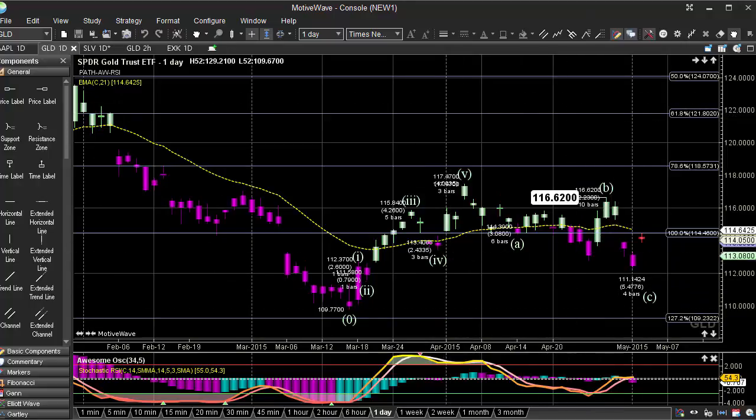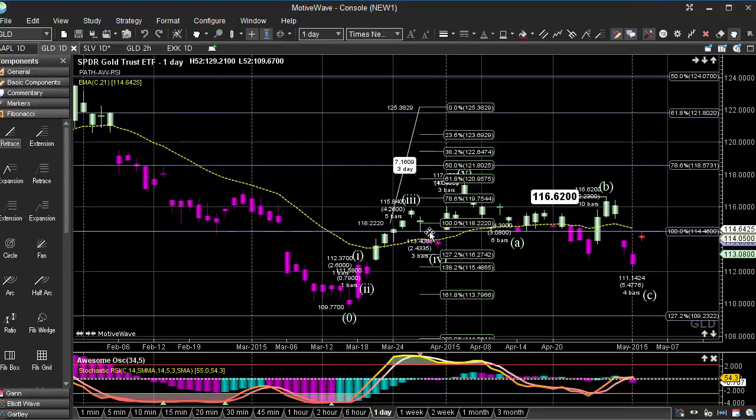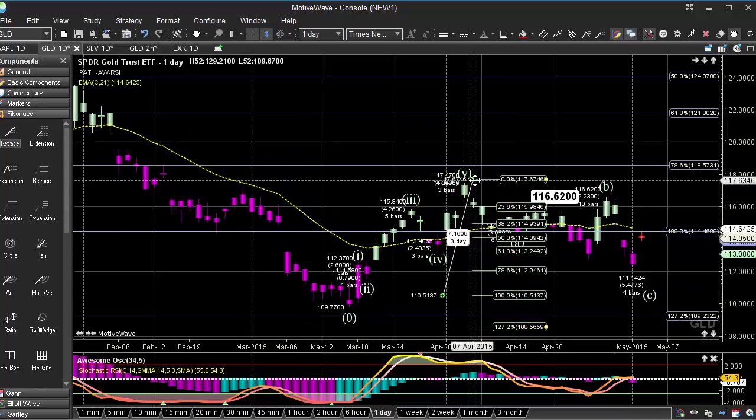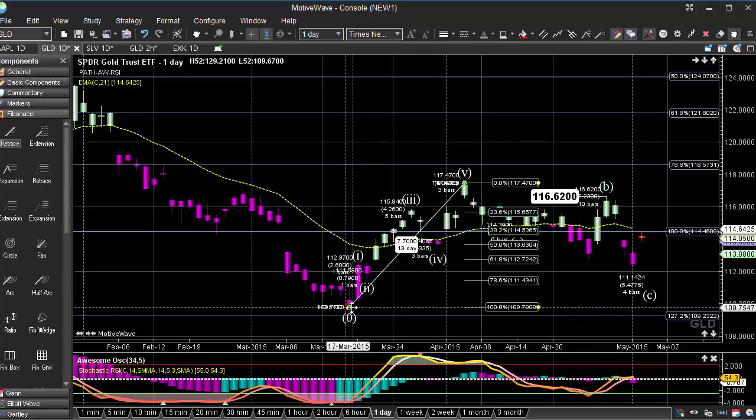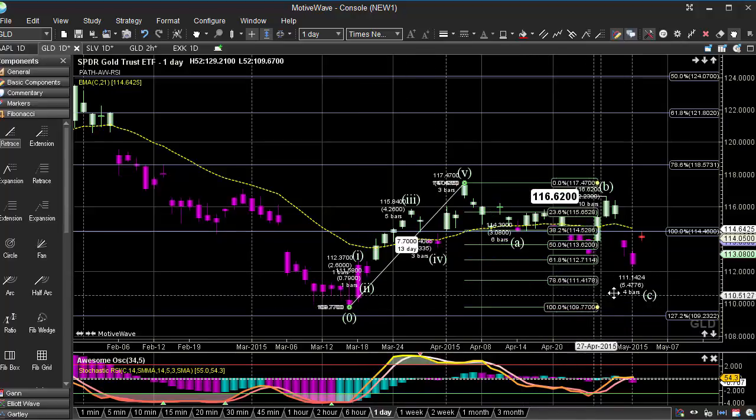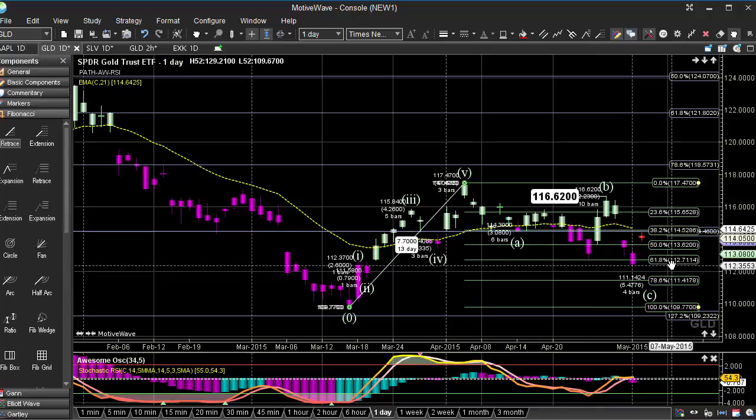Here we're looking at GLD, and we see prices still kind of had a very, very nice move to the upside. I do think that this has went a lot deeper than we were anticipating. But when we look at it from the standpoint of Fibonacci retracement, here's our initial high — what is the norm on that initial swing? Normally, they hold this 78% retracement level.